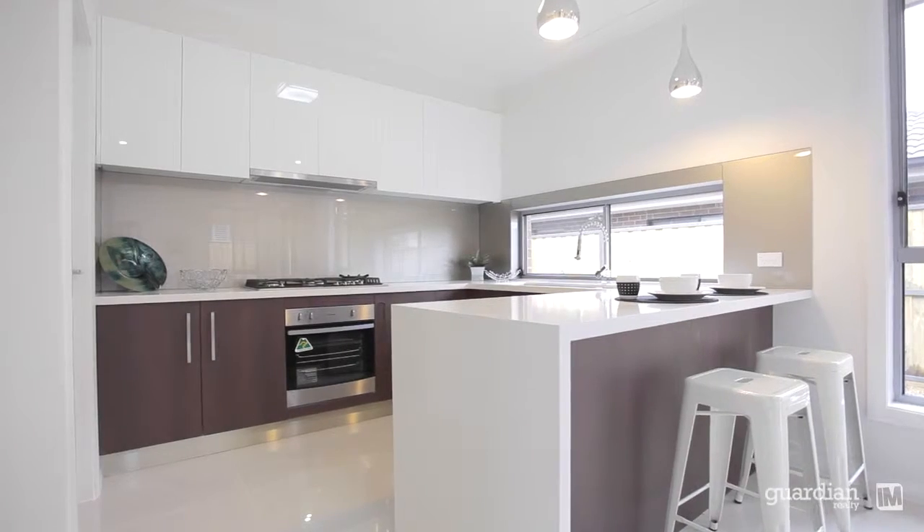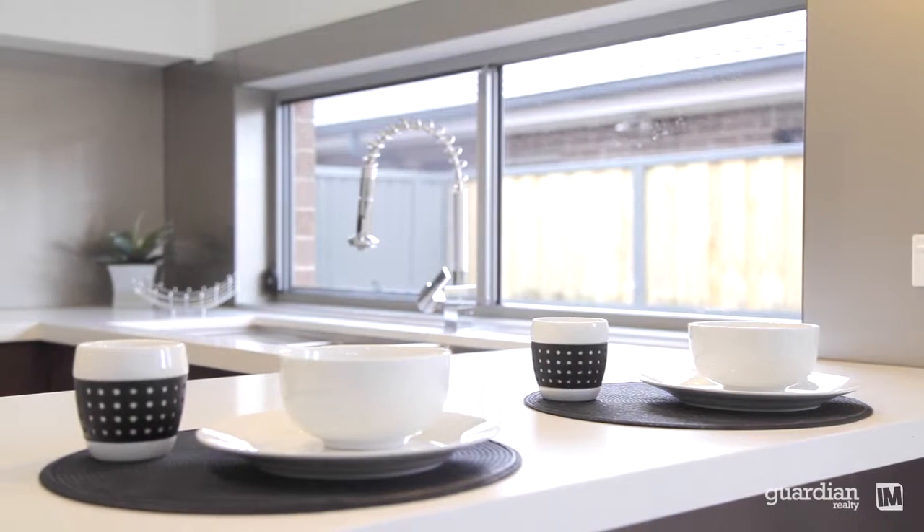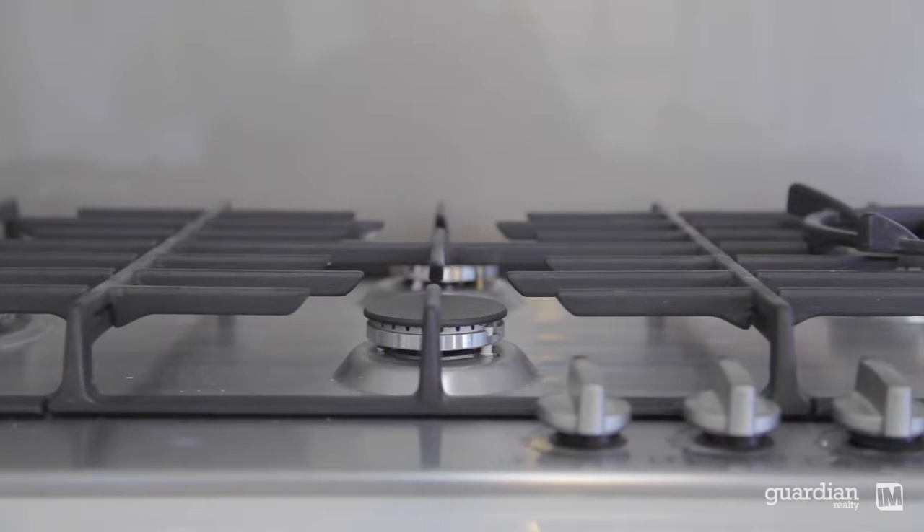The kitchen leaves nothing to be desired. You've got double caesar stone benches, beautiful polyurethane cabinetry, glass splash back and gas stainless steel appliances.